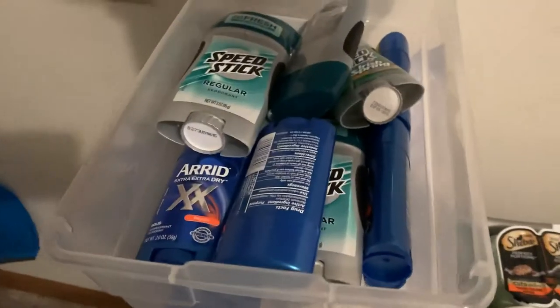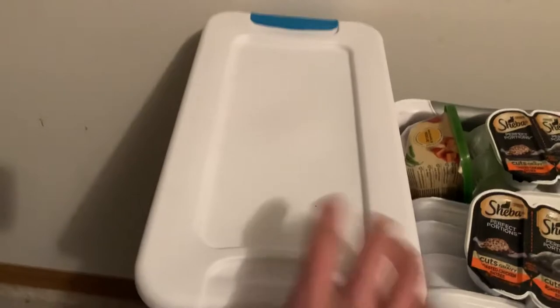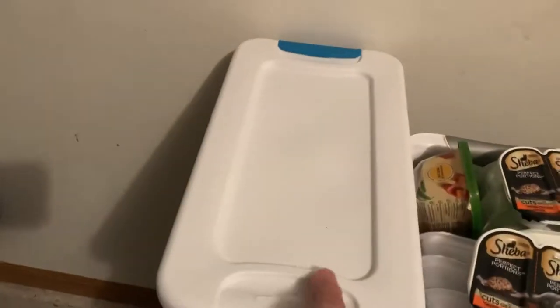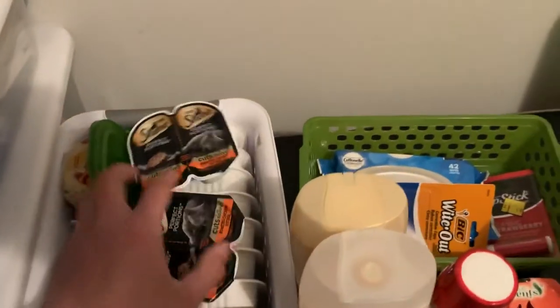First part in this container is mostly deodorant and stuff. Second container is toothpaste. Third container is air fresheners for vehicles and stuff like that. Moving along, this container has dog food, wet dog food, cat food — I don't have a cat, but cat food — couponing.